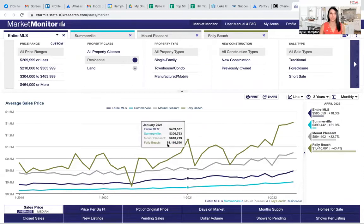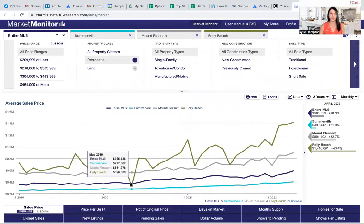If you go all the way back to 2020, our stats dropped in May because of COVID. It took a little bit from the time COVID was announced and things shut down in February for those sales to take a pause. But in April 2020, the average sales price for the entire MLS was around $375,700. Summerville was around $280,000, Mount Pleasant was over $550,000, and Folly Beach was around $658,800.